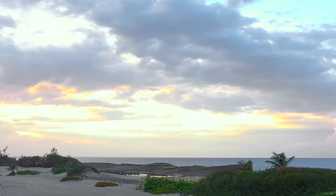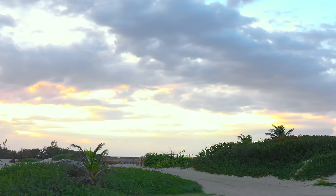La Nissan Kicks está disponible en 3 grados: S, SV y SR.